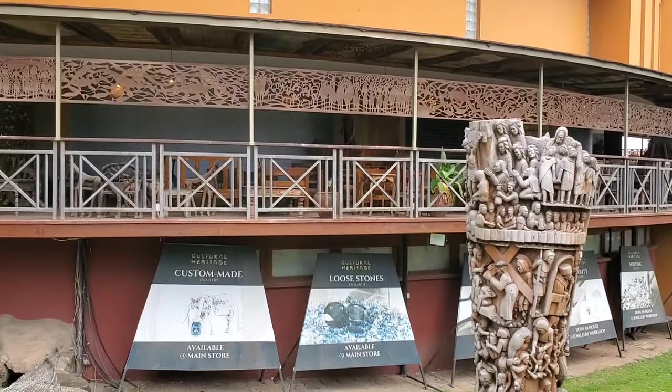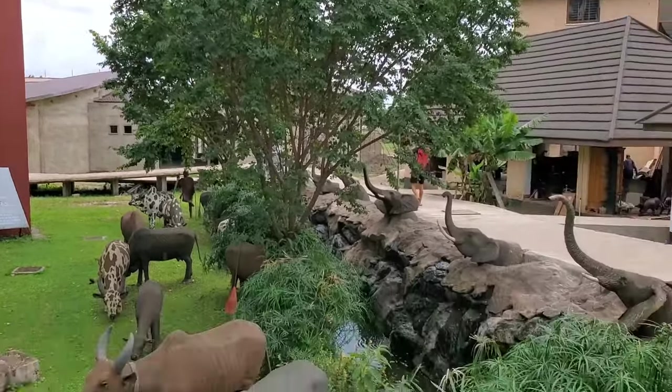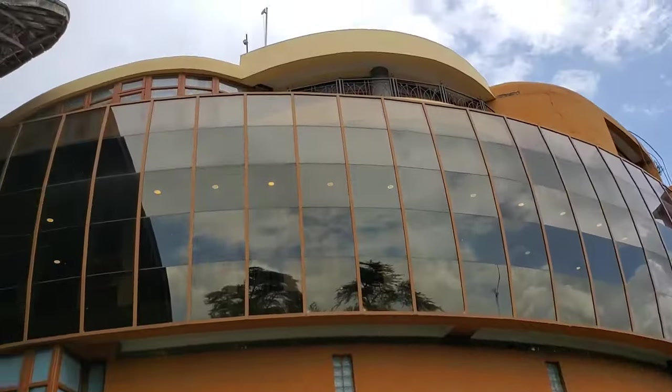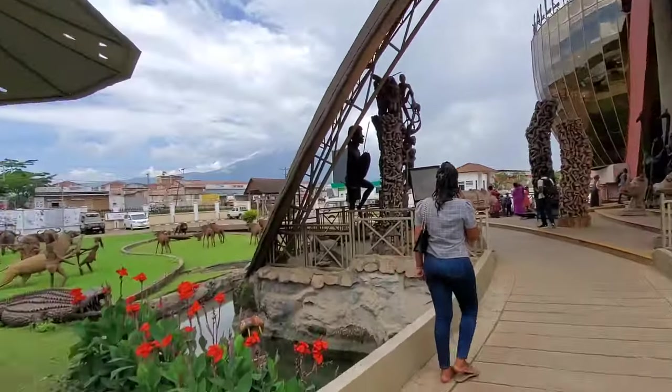Loose stones, custom-made jewelry. This place has a reputation for having the finest tanzanite stones, which are also found in the Mirirani Hills of Tanzania — and they are the best in the world.